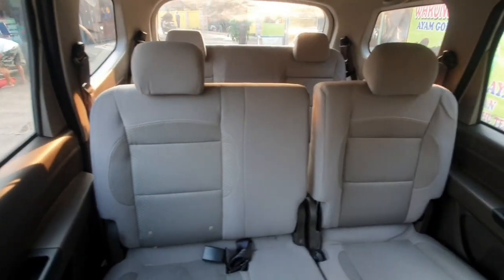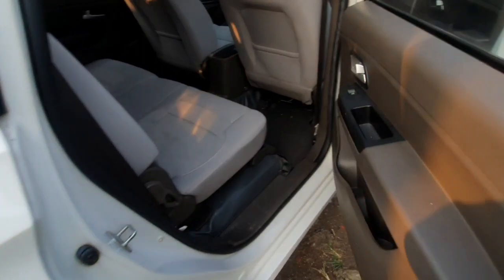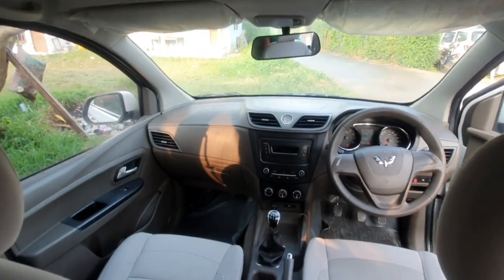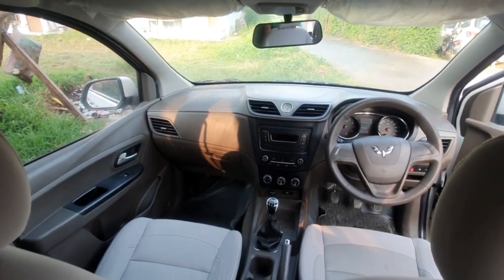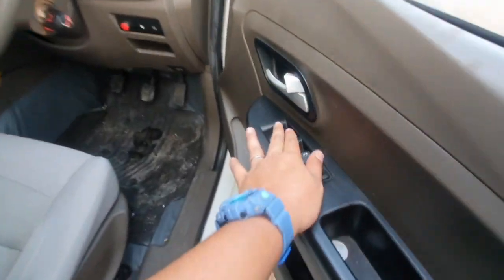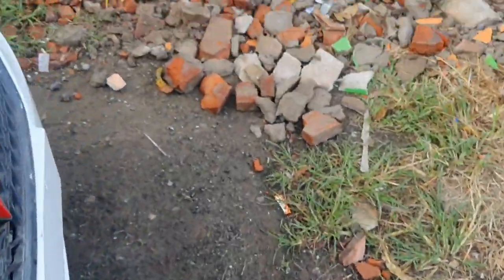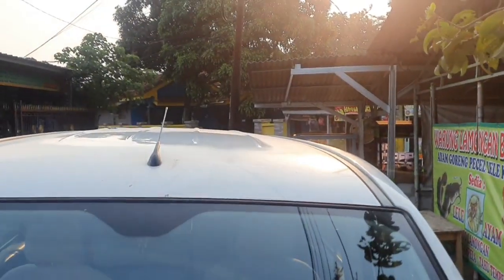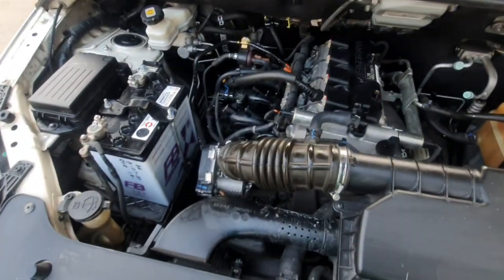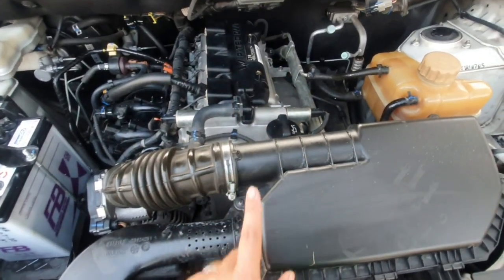Saya rasa tidak perlu panjang lebar dijelaskan lagi. Intinya paket 58 juta itu seperti ini: interior dan eksterior sudah kita bereskan. Kita lihat di bagian mesin. Ini bagian mesin teman-teman, sudah kita salon, sudah kita bersihkan, tinggal di-silikon biar tambah mantap. Oli baru, sudah check-up mesin, jadi kamu tinggal gas dan jalan, Insya Allah tanpa kendala.